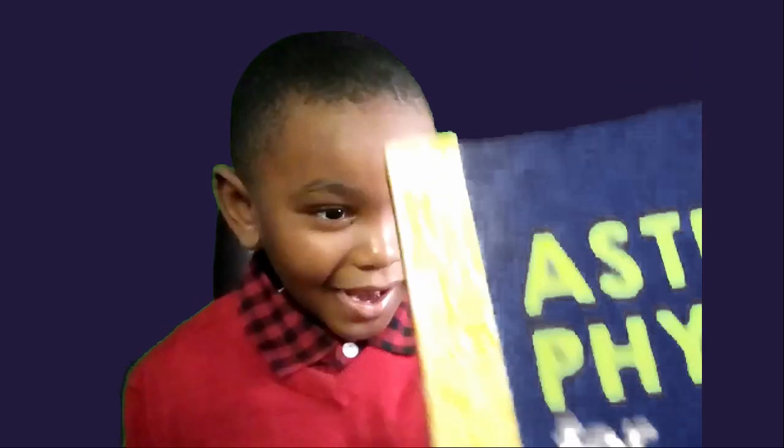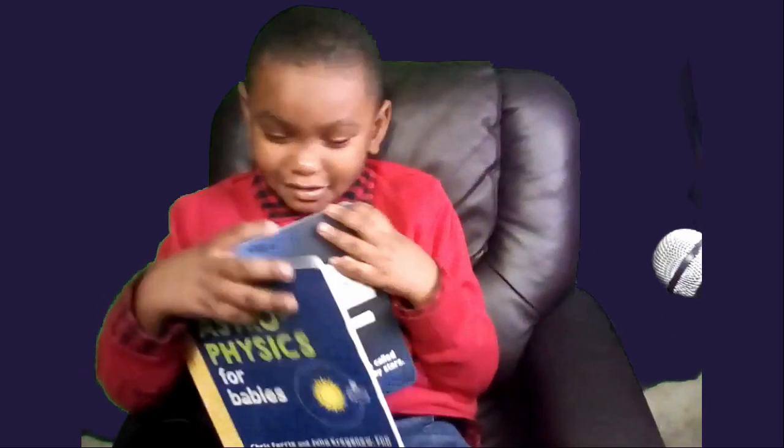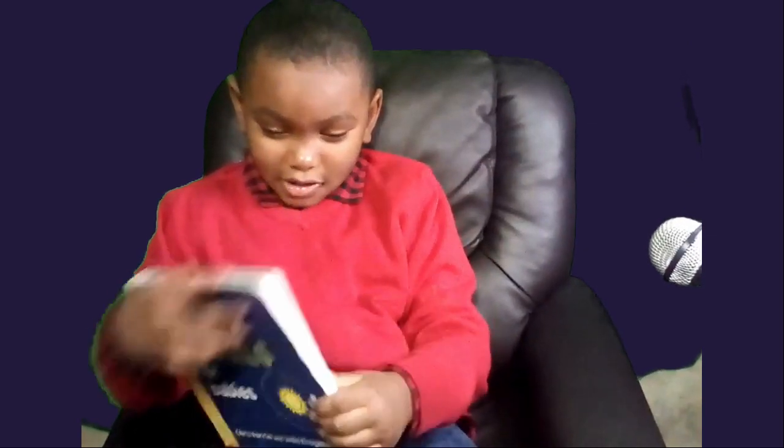So you have some books that you really like, don't you? Yes. Can you talk to your viewers today about one of the books that you like to read? Sure. So today this is the book that we're going to look at. The title is Astrophysics for Babies, but I like to say for kids because I'm not — because I'm a big kid.